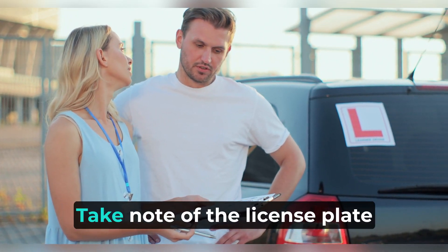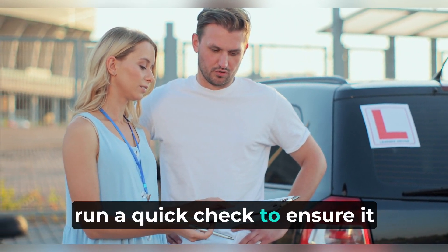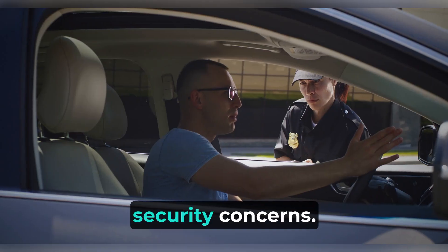Licence plate check: take note of the license plate number and, if applicable, run a quick check to ensure it is not associated with any security concerns.